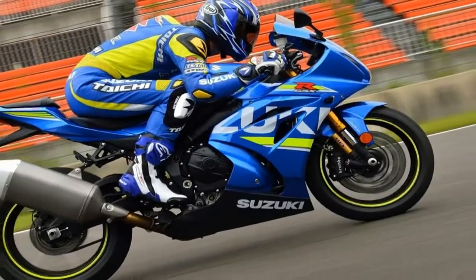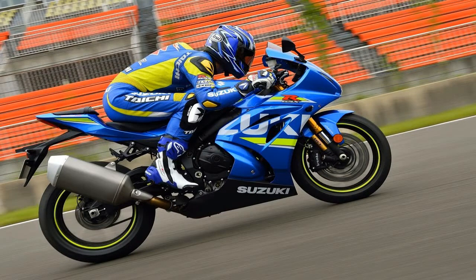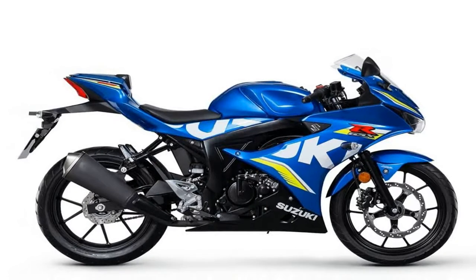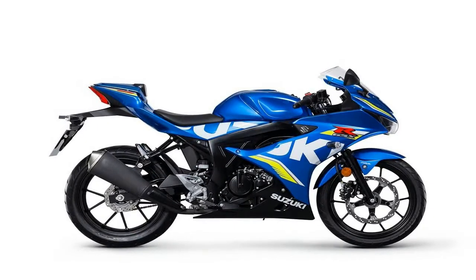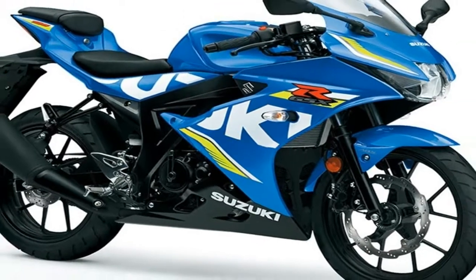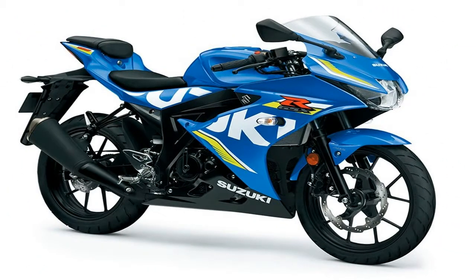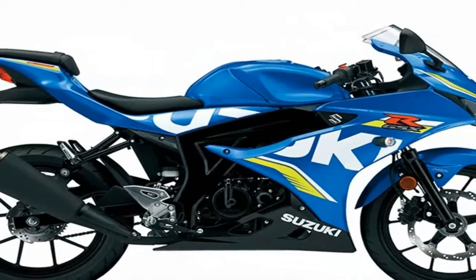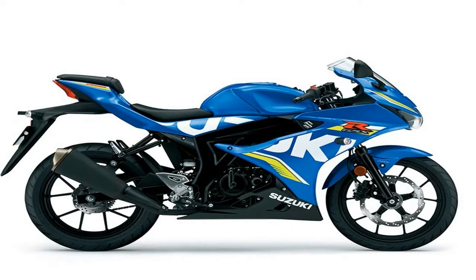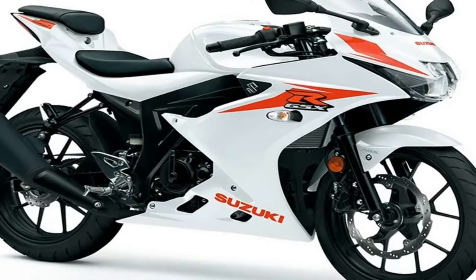Even if you have a full motorcycle license, the arrival on the scene of a new race rep 125 should bring a smile to your face. If teenagers are inspired by these mini sports bikes to take to two wheels, then hopefully that secures the future of their bigger and considerably faster brethren — and that's a very good thing indeed. So in this context, the launch of the long-awaited Suzuki GSX-R125 is a ray of sunshine.